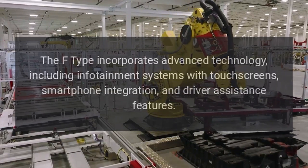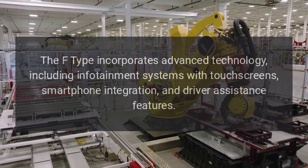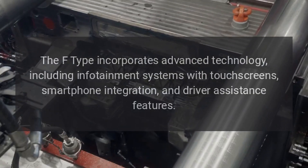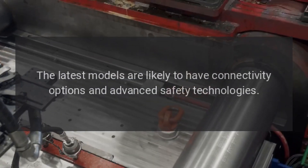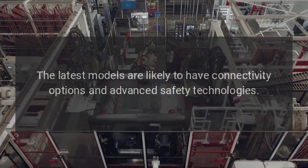Technology: The F-Type incorporates advanced technology, including infotainment systems with touchscreens, smartphone integration, and driver assistance features. The latest models are likely to have connectivity options and advanced safety technologies.